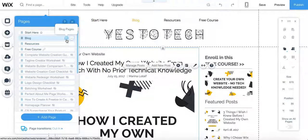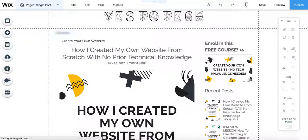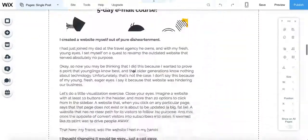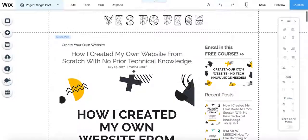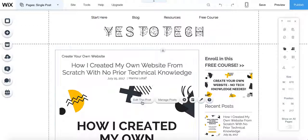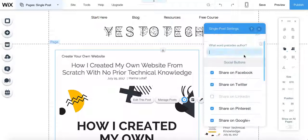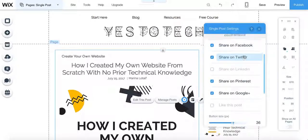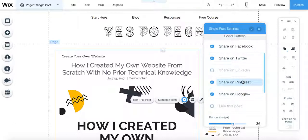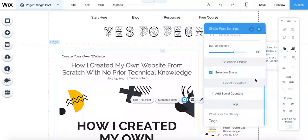Now if we go to the blog pages and change the single post — here we are. We have the exact same options to customize a single post as we did with the blog page itself. So here are the pages if we had gone to the blog and clicked on a particular post. If you click on it again, you can do the same thing with the settings: we can change the date format, the word that precedes the author. We can select the social buttons we want at the bottom — so if someone wants to share it on Facebook, Twitter, LinkedIn, Pinterest, Google+ — we can change the button size and the share selection, and we can have social counters, and we can even customize what the tags button says.